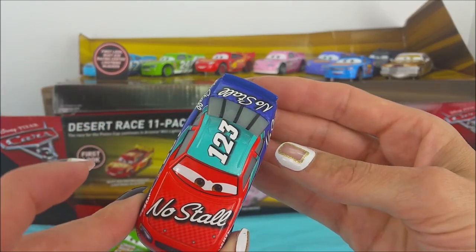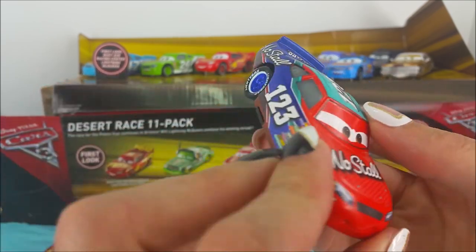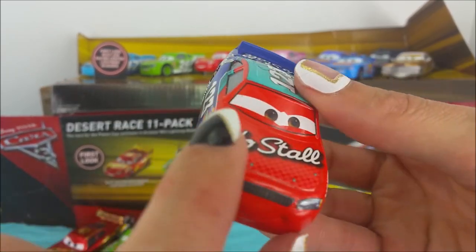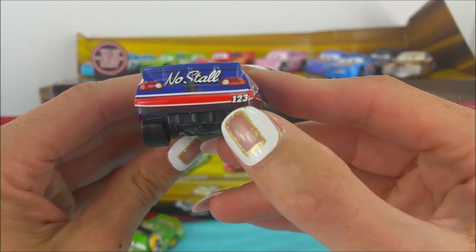This is number 123, No Stall. It's Todd Marcus. This is a very colorful car — dark blue, red and turquoise. It says No Stall, 123.